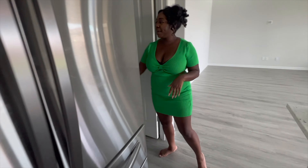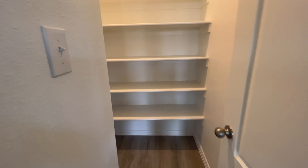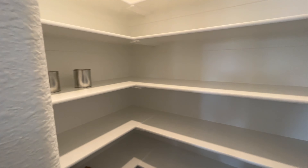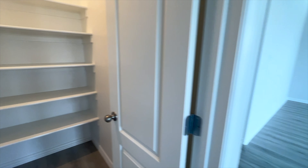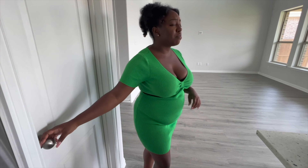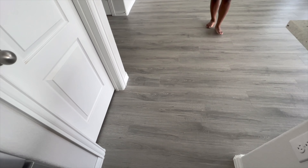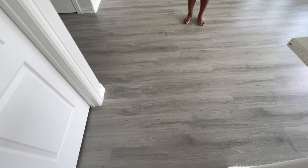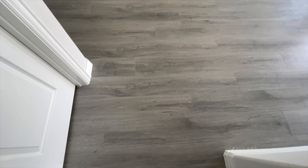Here we have the pantry. The builders were so nice to leave some extra tile for the backsplash, and also some of the flooring. If you guys look at the flooring — I love this color. I am a gray girl all the way, so I absolutely love the flooring.